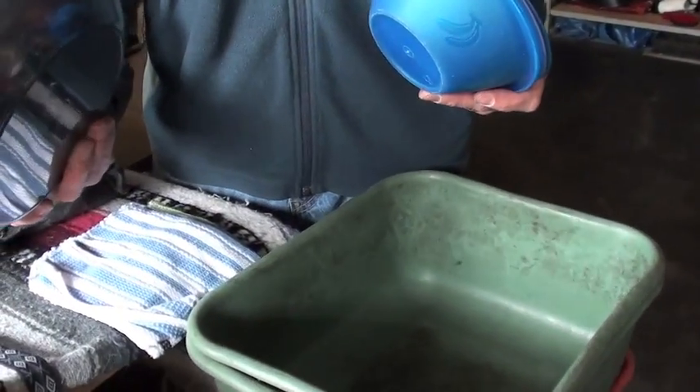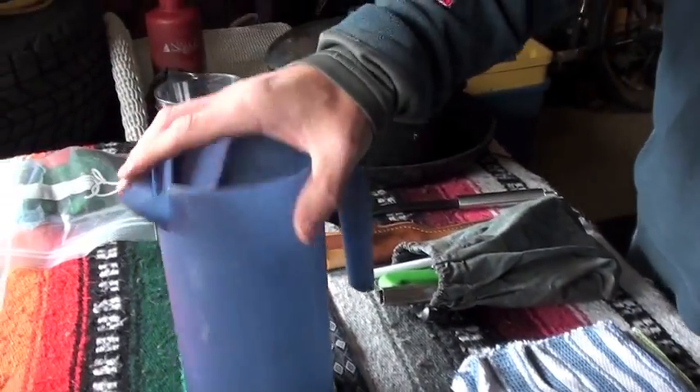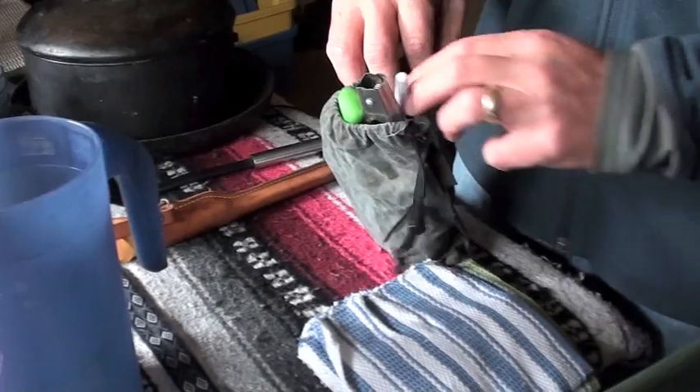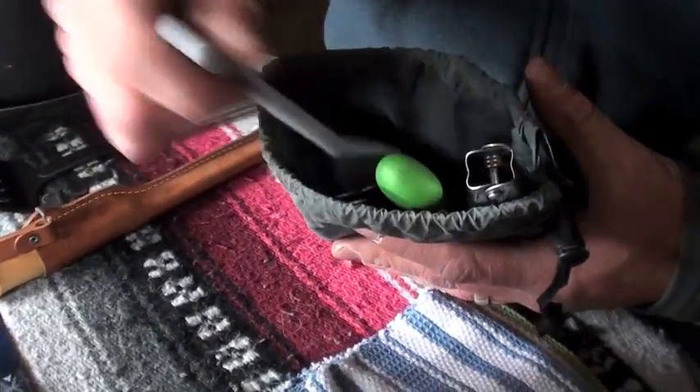I've got some plastic plates — important, not glass. Cups. Hydration, as I said, is important, so having a little juice jug that you can fill with flavored juice crystals to encourage your kids to drink as much as possible is always important. In a little stuff sack — keeping everything organized is helpful. Instead of a big jumble, keep it organized.